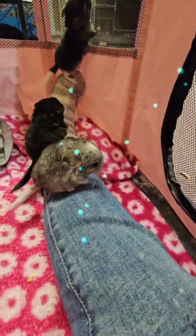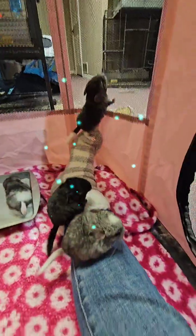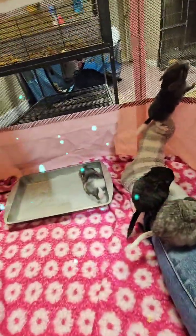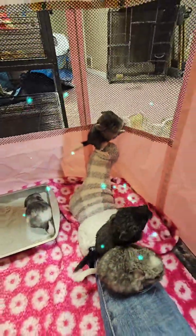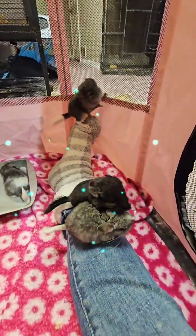They're starting to get a lot of personality to them. I was gonna try and weigh them — I guess I didn't bring the scale close enough. I'll do it tomorrow.